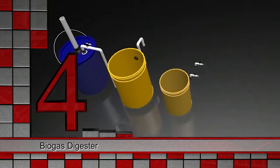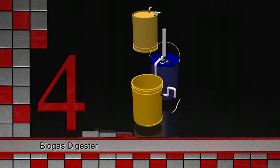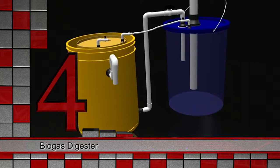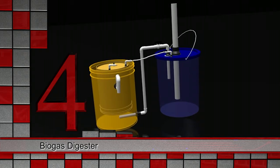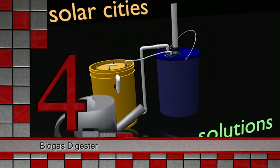In fourth place are biogas digesters. These simple mounds turn waste such as kitchen scraps and cow dung into methane gas that can be used for cooking and heating. Tens of millions of households in Asia use them, but they haven't been deployed on a large scale in Africa.